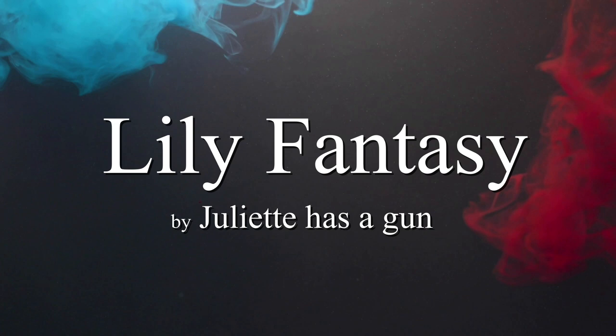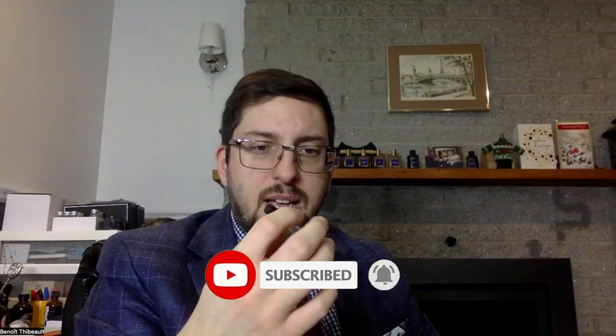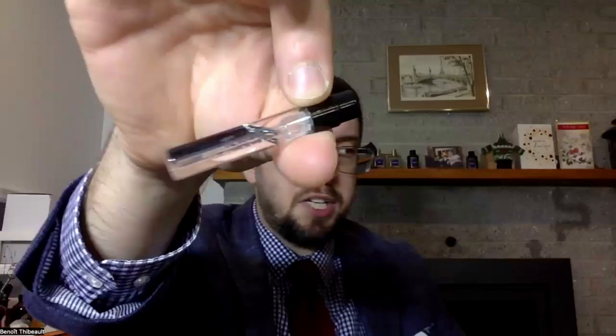Welcome to a new fragrance review. Today we're going to try Lily Fantasy by Juliet Has a Gun. There's not much to show — just a little sample that says Lily Fantasy on one side and Juliet Has a Gun on the other side. It comes from a little box, and I already showed the whole thing with the Not a Perfume video. There's a little book and an insert inside of it.